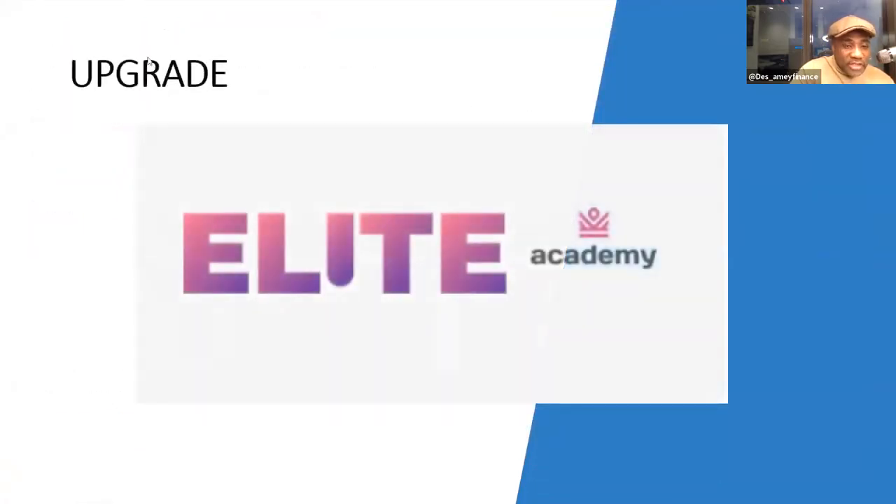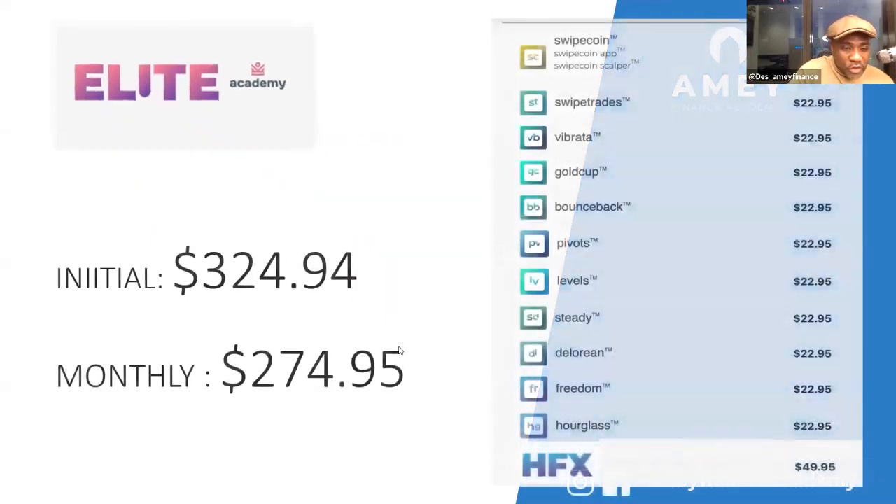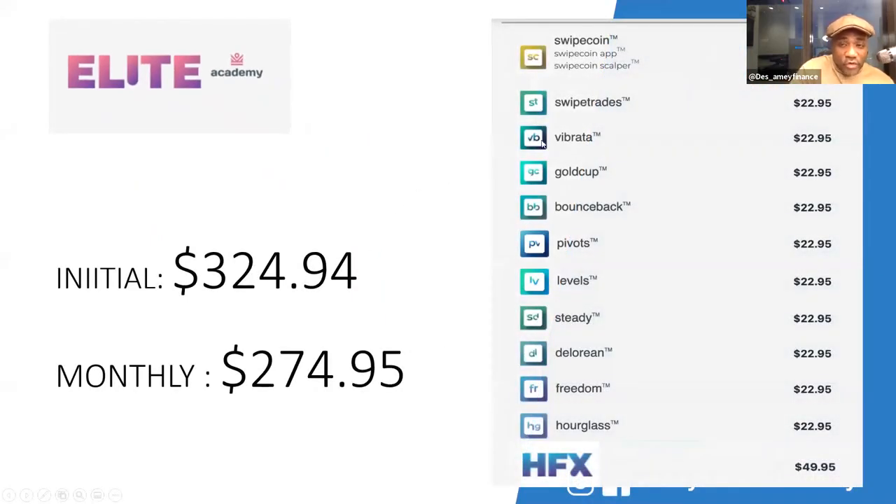You may want to upgrade to the Elite pack. The Elite pack gives you access not only to cryptocurrency but also to the FRX Academy, HFX Academy, and other academies, meaning more streams of income. HFX - money in minutes - is very powerful. Members are making money from HFX regularly.